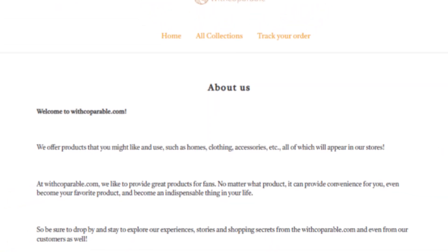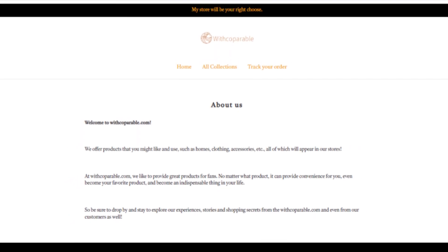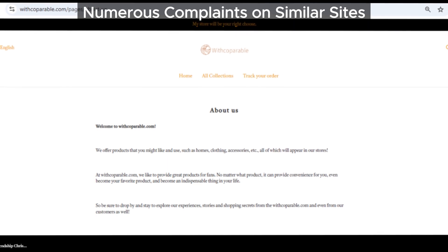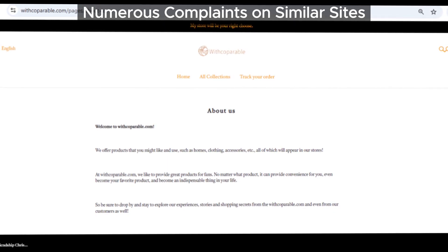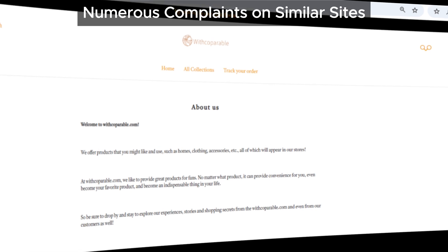Finally, after doing some digging, we found plenty of complaints about similar sites like Copperable. Customers have reported issues with everything from shipping to poor-quality products. And those complaints are exactly what we've seen on multiple other scam sites.